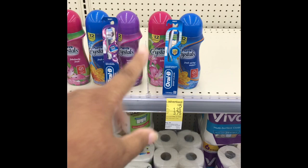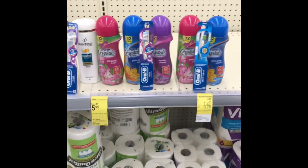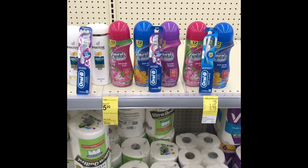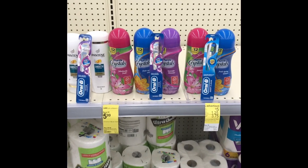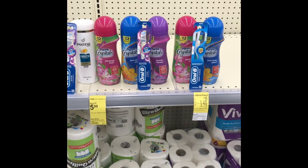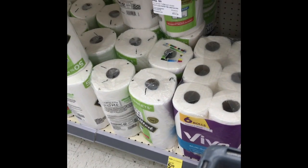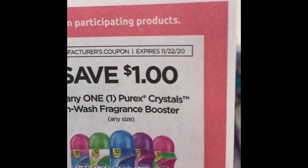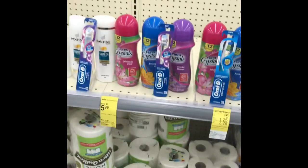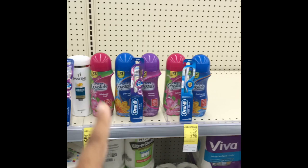We have the Purex crystals as well as the Purex detergent on a promotion of 5 for $10, making it $2 a piece. And we have this coupon — as you can see, the date expires today. So get it while you can. It's $1 off, so instead of spending $10, we will spend $5 on that.